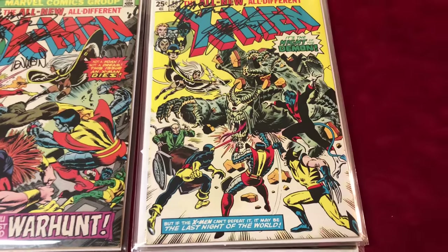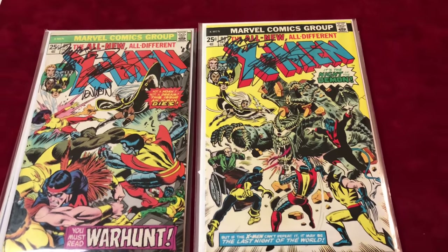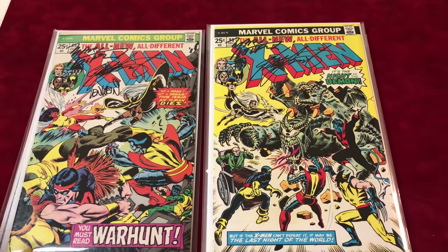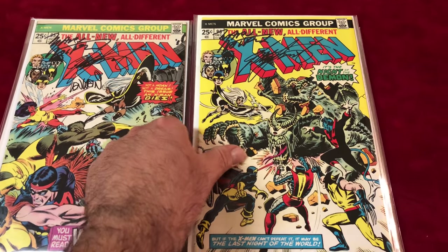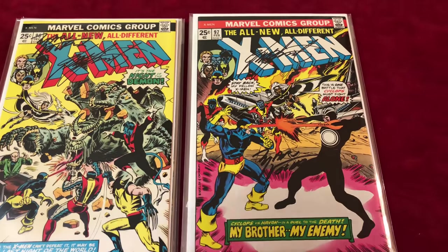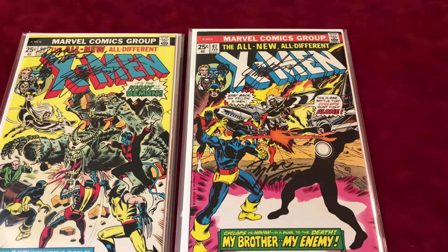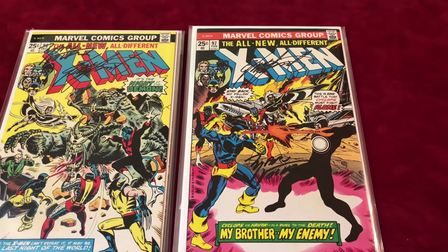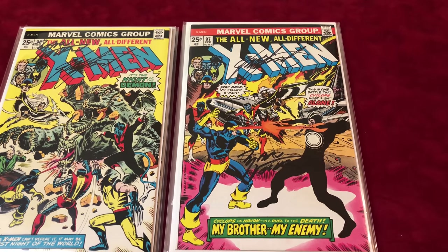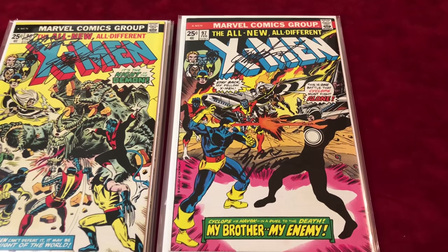These are around when I was born, and I still love X-Men because of this stuff. Number 97 is signed by Chris Claremont and Marv Wolfman, in VF condition. It is the first cameo of Lilandra and the first appearance of the Shi'ar, which is an alien race.